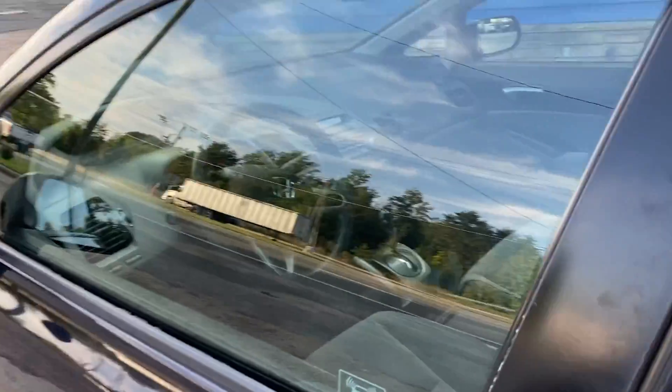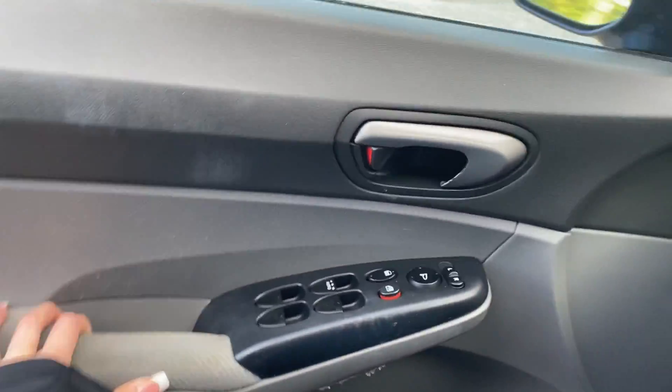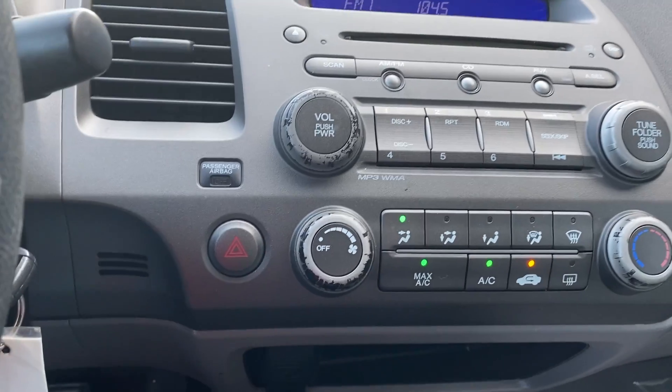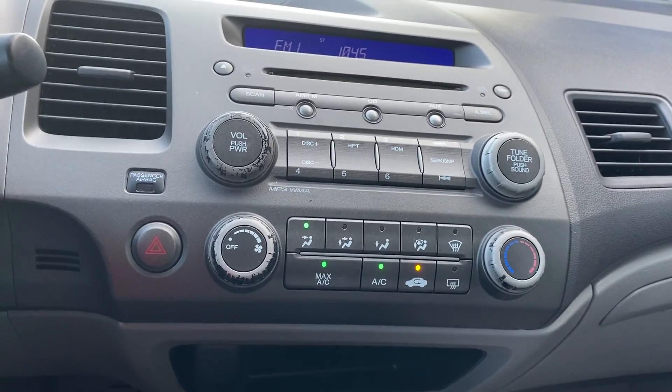It's a 2010 Honda Civic. Power locks, windows, and mirrors. Six-disc CD player. Auxiliary and power port, air conditioning, and heat.